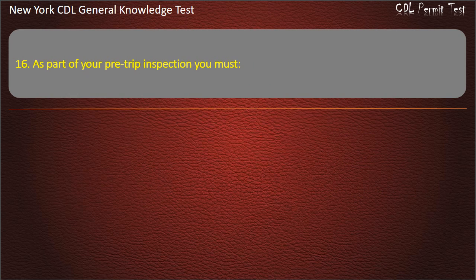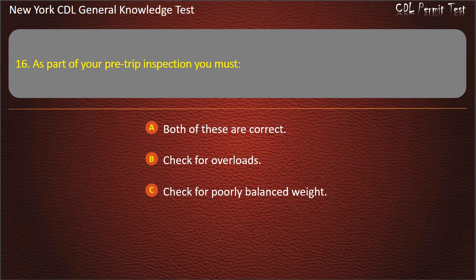Question 16. As part of your pre-trip inspection you must: Both of these are correct. Check for overloads. Check for poorly balanced weight. Answer: Both of these are correct.